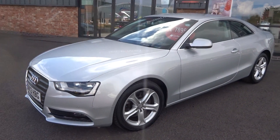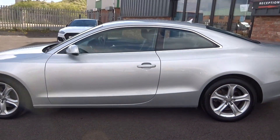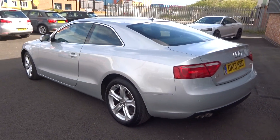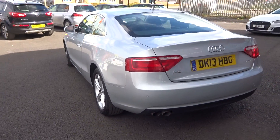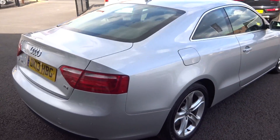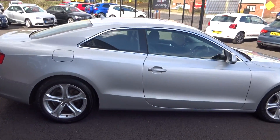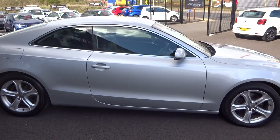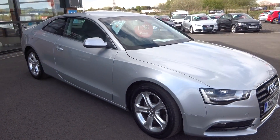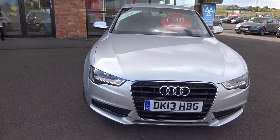Cracking vehicle, really really tidy throughout. Very very minimal prep to bring this one up to a good retail spec. With it being the SE Technic, awesome factory spec — I'll run you through when we jump in — but basically black leather heated seats, satellite navigation, front and rear parking sensors, and DAB. Good spec on these, brilliant value for money as well.